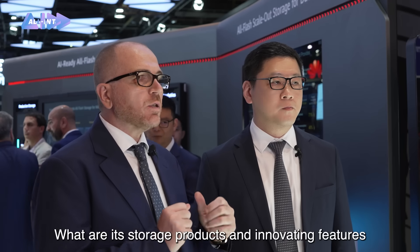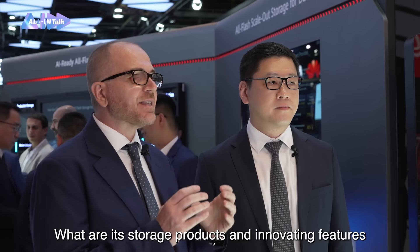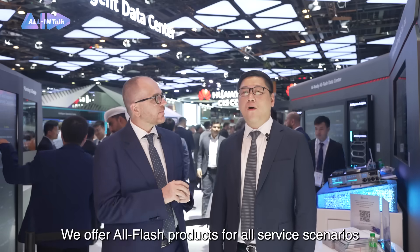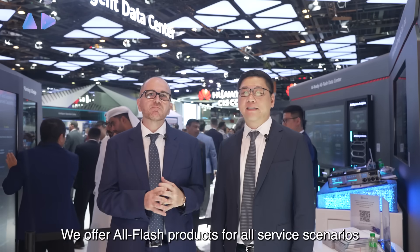The new generation of all-flash data centers sounds very impressive. What are its storage products and innovative features, and how do they compare to traditional data centers? We offer all-flash products for all service scenarios.